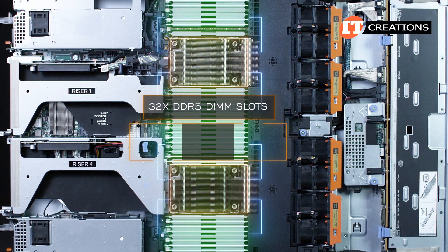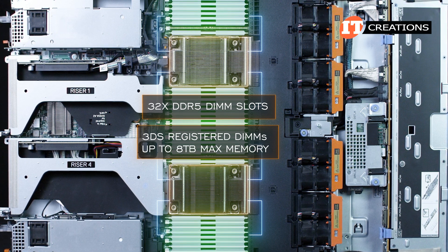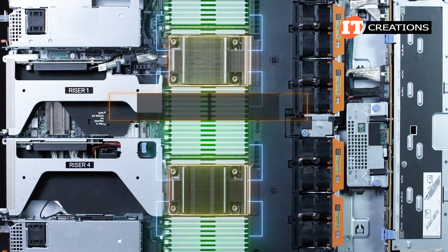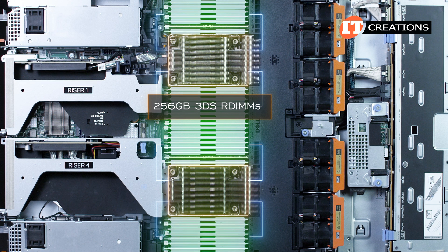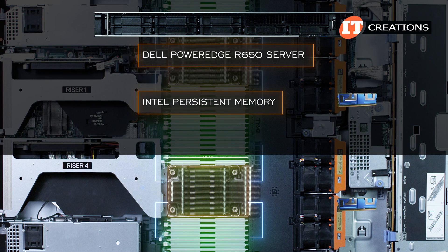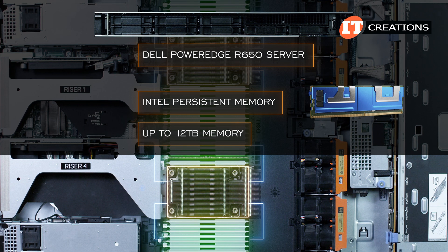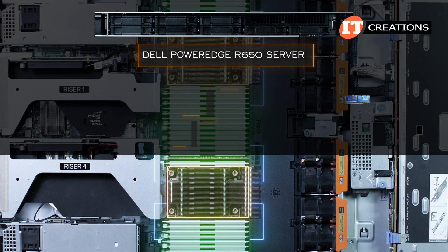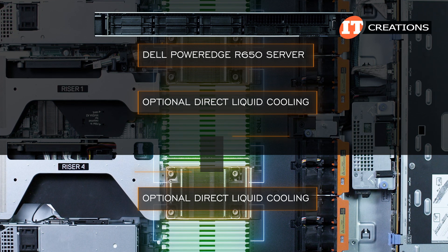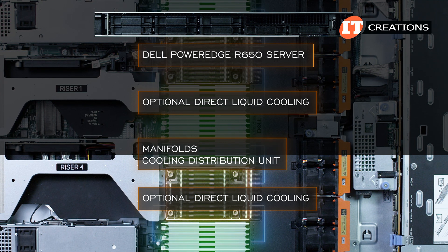32 DDR5 DIMM slots on the system board can be outfitted with 3DS RDIMMs for up to 8 terabytes of maximum memory. Memory speeds supported include 4,800 megatransfers per second, assuming all slots are filled with 256-gigabyte 3DS RDIMM memory modules. Unlike the R650, this platform does not support Intel Persistent Memory, which on the R650 provided up to 12 terabytes when mixed with RDIMM modules. Like the R650, however, the R660 does support optional Direct Liquid Cooling, or DLC, which is a rack solution that requires manifolds and a cooling distribution unit, and is probably best left for a data center deployment.